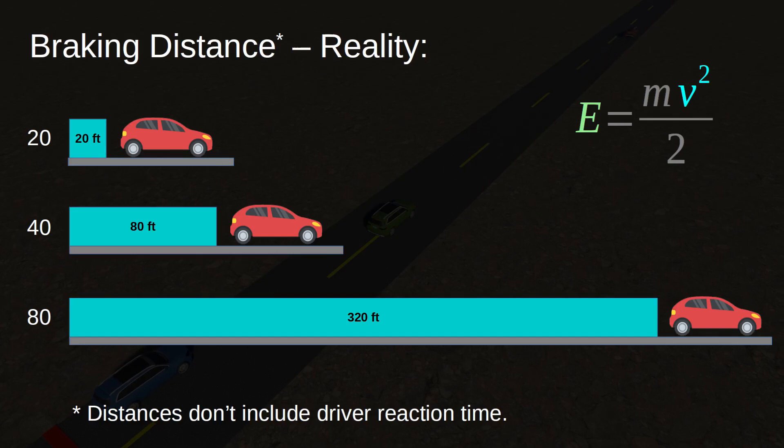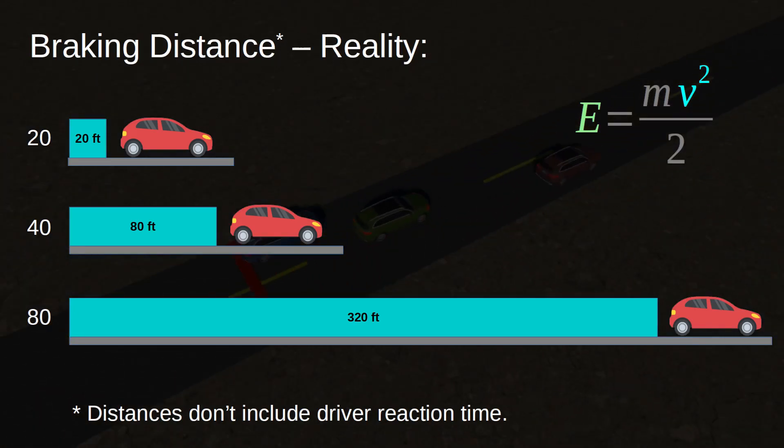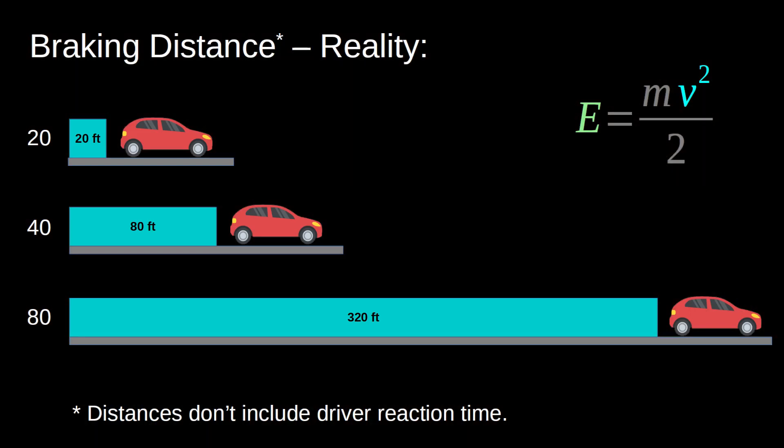So, for a typical car, after the brakes are applied, 20 miles per hour requires a braking distance of 20 feet, 40 requires 80 feet, and 80 miles per hour requires 320 feet. Remember, these values don't take driver reaction time into account — that issue is covered later.